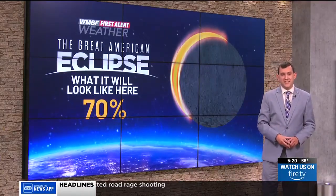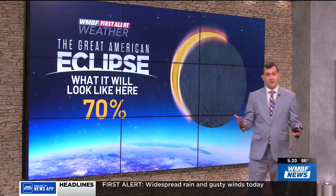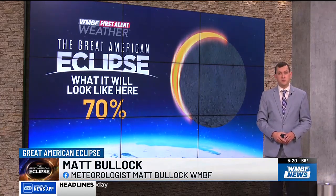Remember, the peak will only last 4 minutes and 28 seconds at 70% totality, and after this our next eclipse here in the United States won't happen until August 23rd of 2044. Matt Bullock, WNBF News.